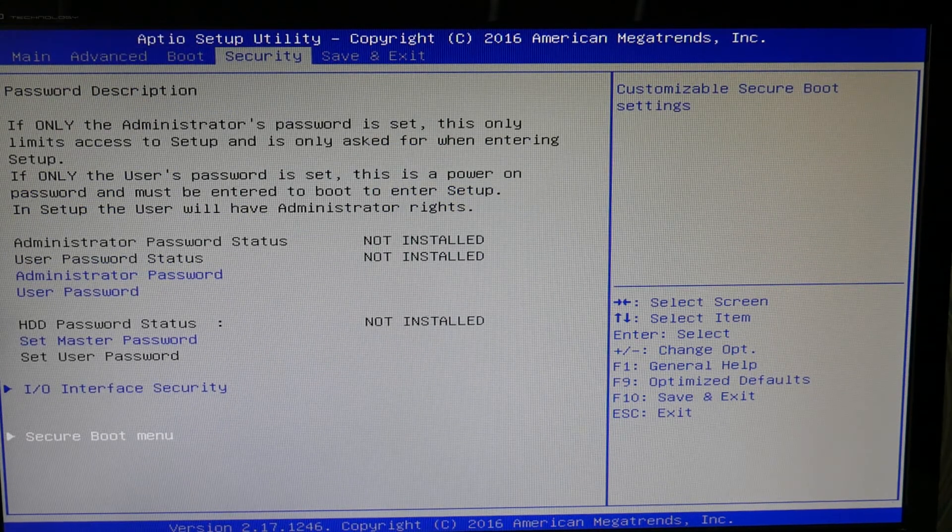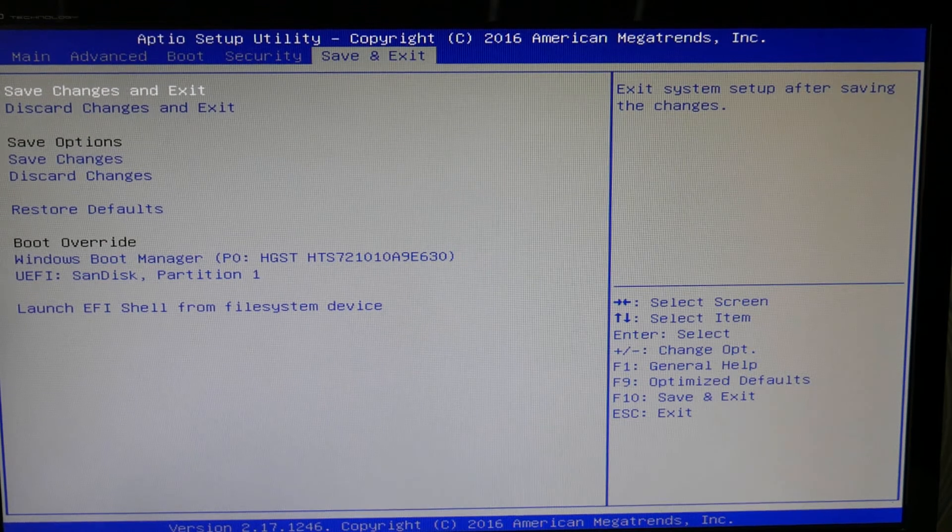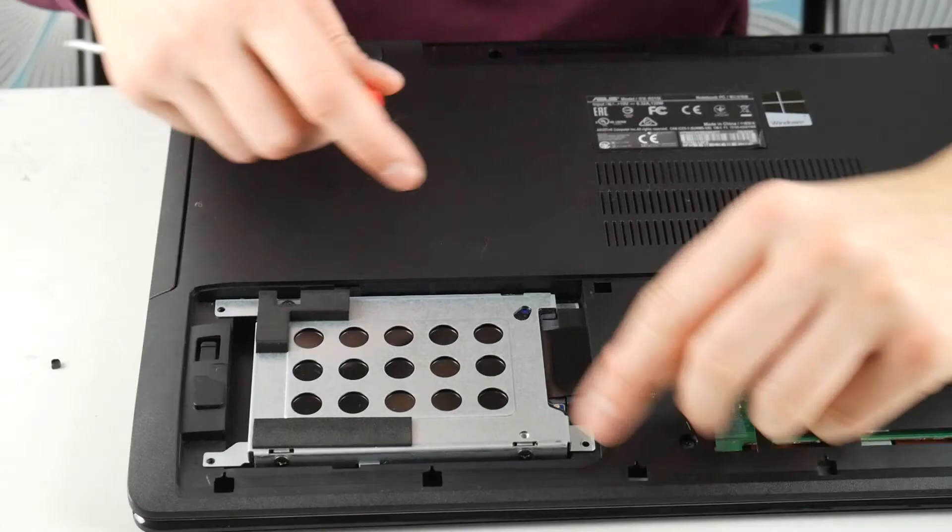Try switching between those SATA mode options. As a shout out, if your hard drive is not listed, that could be a sign that your hard drive has gone bad. The next step would be to try to reinstall your operating system — we have a video down below on how to do that. Sometimes your operating system gets corrupt and your computer can no longer access it, causing a no-bootable device problem.